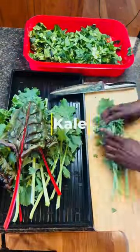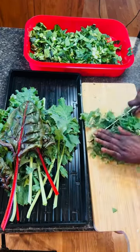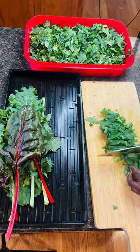Kale has been a staple in this home and also Swiss chard now. Many people like to cook it, but in Grow Leafy Home, we love to eat it fresh.